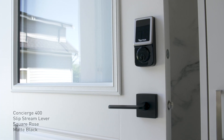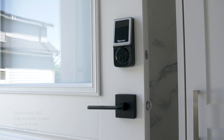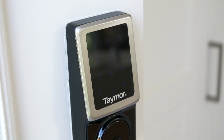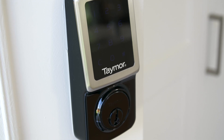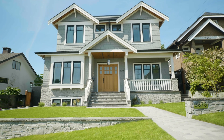Having four children that are coming home at different times, we wanted to have easy access to the home, and the Concierge 400 allows us to have keypad access for the children so we don't have to have so many lost keys. In all of the projects I've been involved with, we've never had an issue with Taymor for installation or warranty, which made choosing Taymor for our own home an obvious choice.